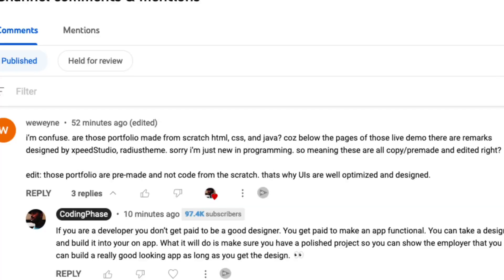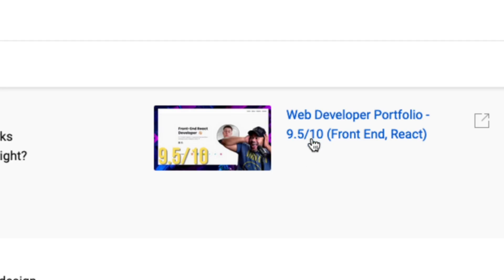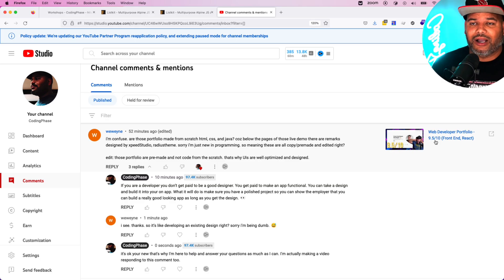Let's get into it. Shout out to WeiWing, that's the name of the subscriber. He says, "I'm confused. Are those portfolios made from scratch — HTML, CSS, JavaScript? Because below the pages of the live demo, there are remarks that are designed by Speed Demo or Speed Studio or Ready Esteem, et cetera." He's talking about a portfolio that I did for this kid called Stefan, which I gave a 9.5. It's a great portfolio, with great projects, and it looks great. It really catches the attention because it's very, very polished.